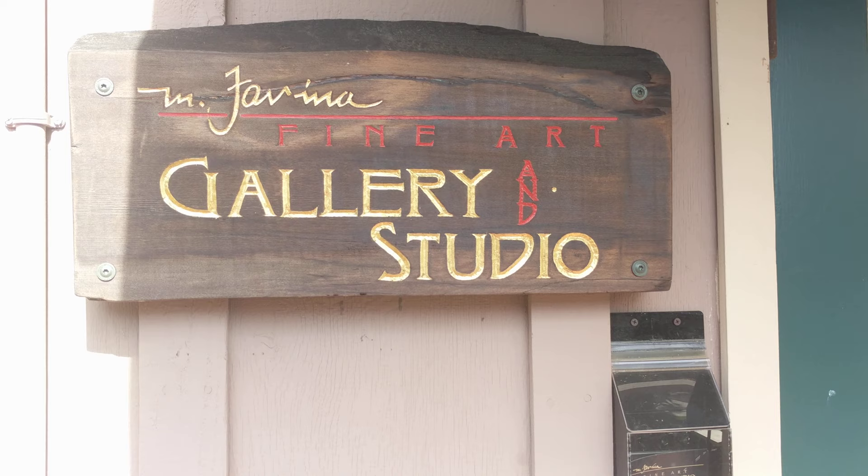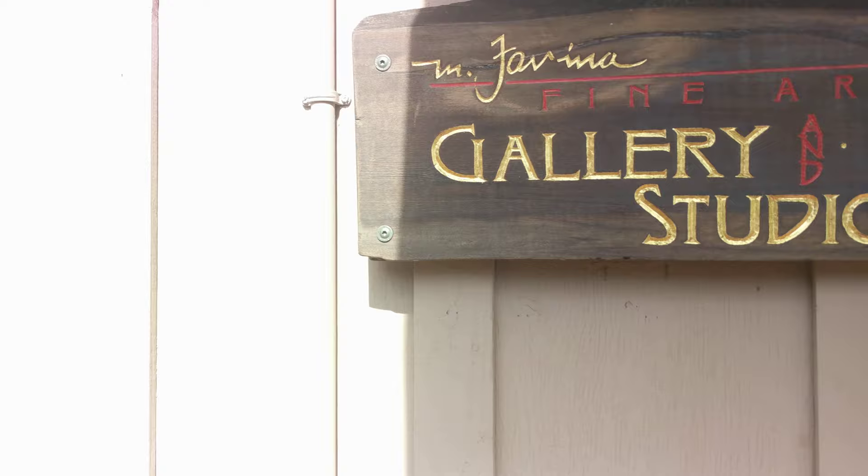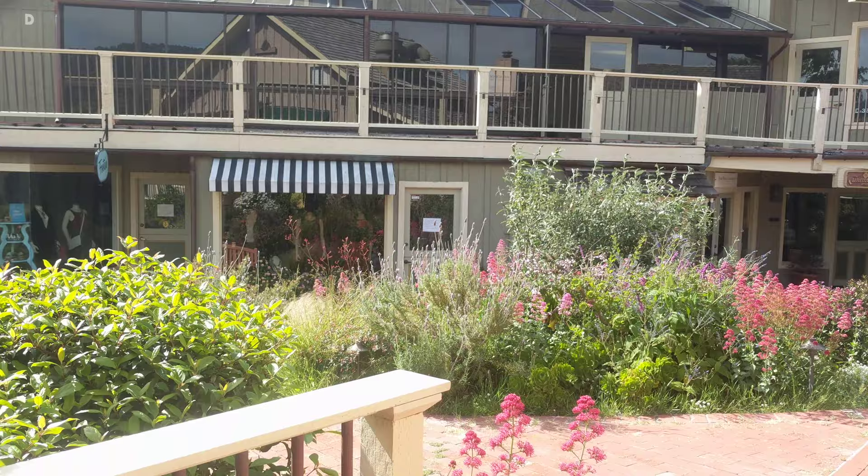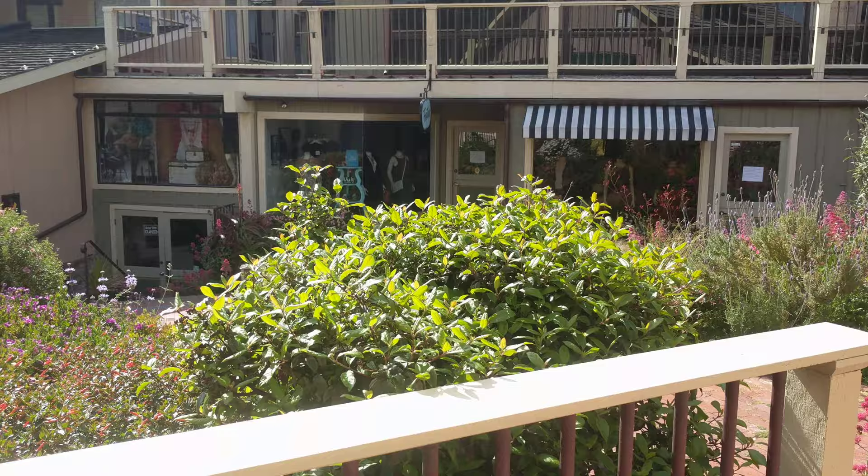Hello, this is Mark Farina and this is a little tour of my studio. I'm located in Carmel, outside of Carmel Village, but in a shopping center — or village they call it — a shopping village called The Barnyard, and it has beautiful gardens.